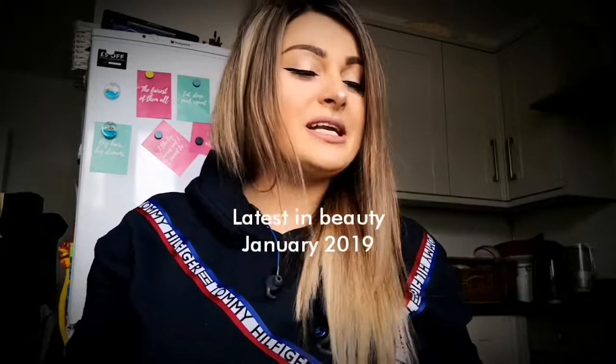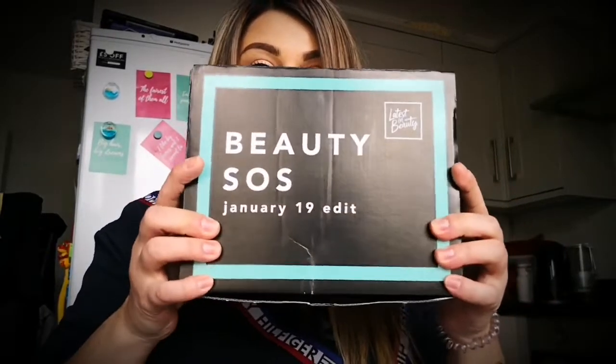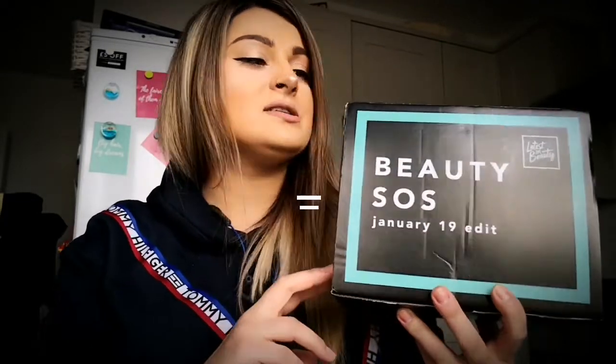Hi guys, welcome back to my channel. Today we're going to unbox another beauty box from Latest in Beauty, which is the Beauty SOS box. I really like that they customize their boxes — the look of the box is not just a plain unbranded box like we used to get with Latest in Beauty. So the six products I have in here cost 15 pounds.